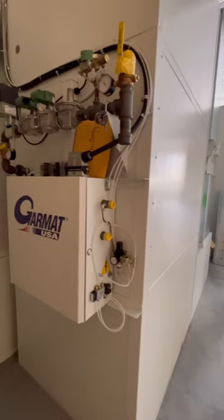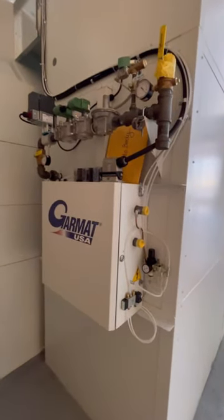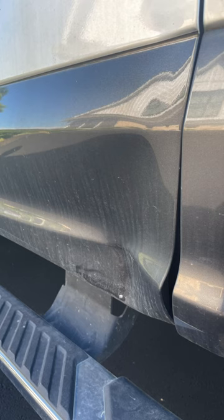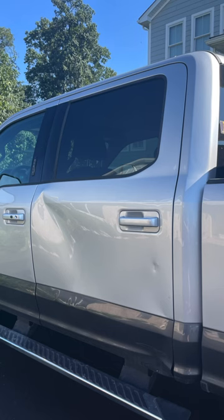This booth comes with an 840,000 BTU burner that bakes the paint on after it's been sprayed. Ironically, it looks like I'm going to be the first customer. Let me know in the comments how much you think this repair will cost — I'm getting an estimate tomorrow.